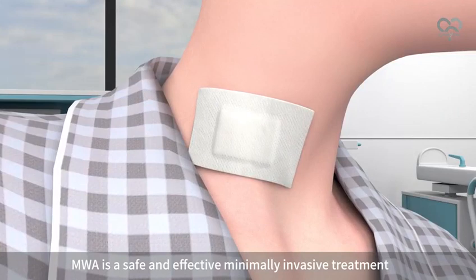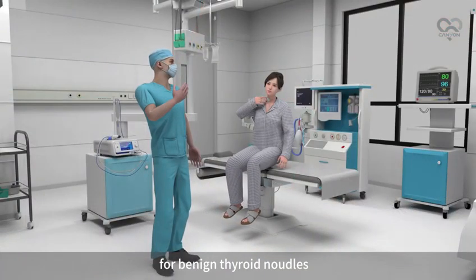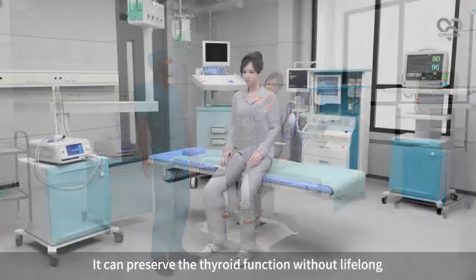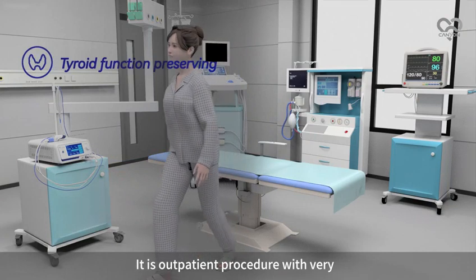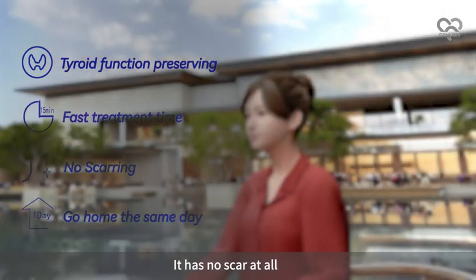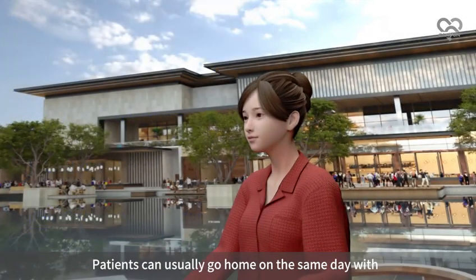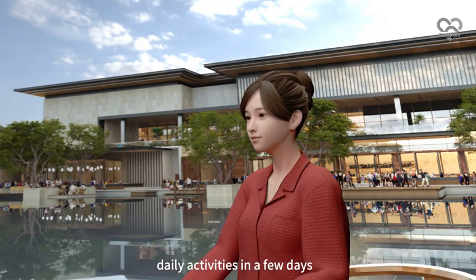MWA is a safe and effective minimally invasive treatment for benign thyroid nodules. It can preserve thyroid function without the need for lifelong medication following surgery. It is an outpatient procedure with a very short hospitalization stay and no scar at all. Patients can usually go home on the same day with minimal discomfort and a quick recovery to daily activities in a few days.